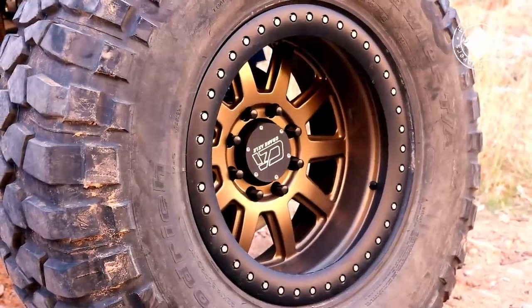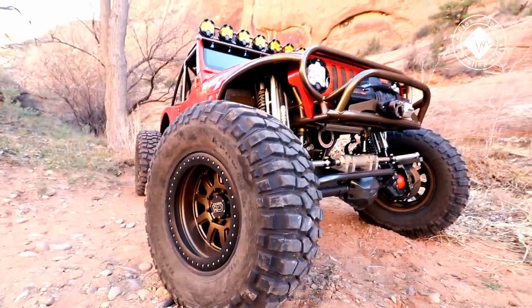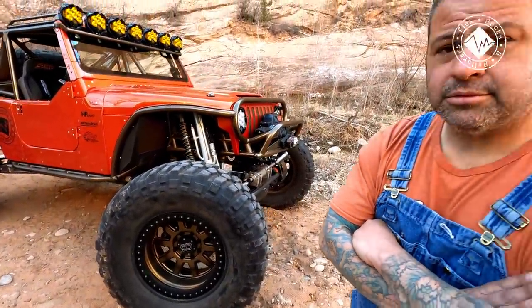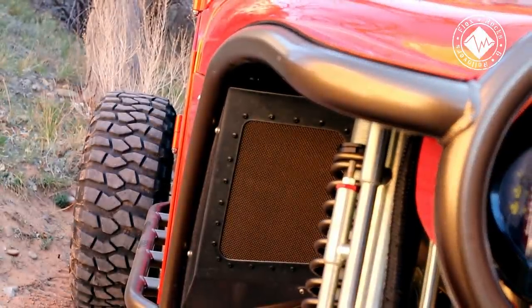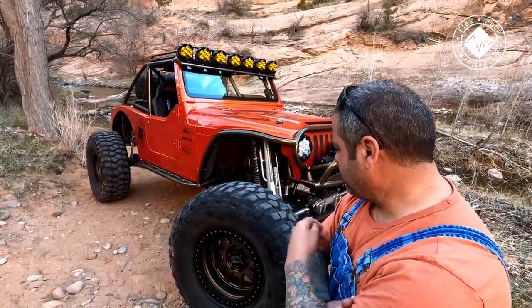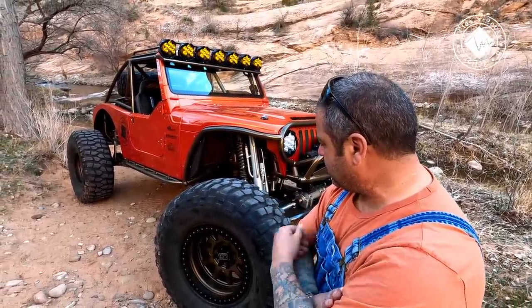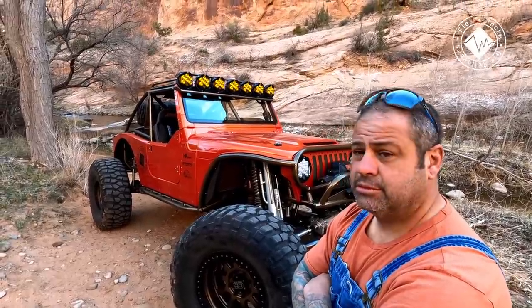What kind of wheel and tire setup do we have? We're running custom Weld Racing 20-inch beadlocks — I've never seen that wheel before. They're 20-inch wheels wrapped around 42-inch BFG sticky red labels. It's a single beadlock, and everything on the Jeep has been custom powder coated in Highland Bronze from Prismatic. The color combo is so unique and goes really well with it.